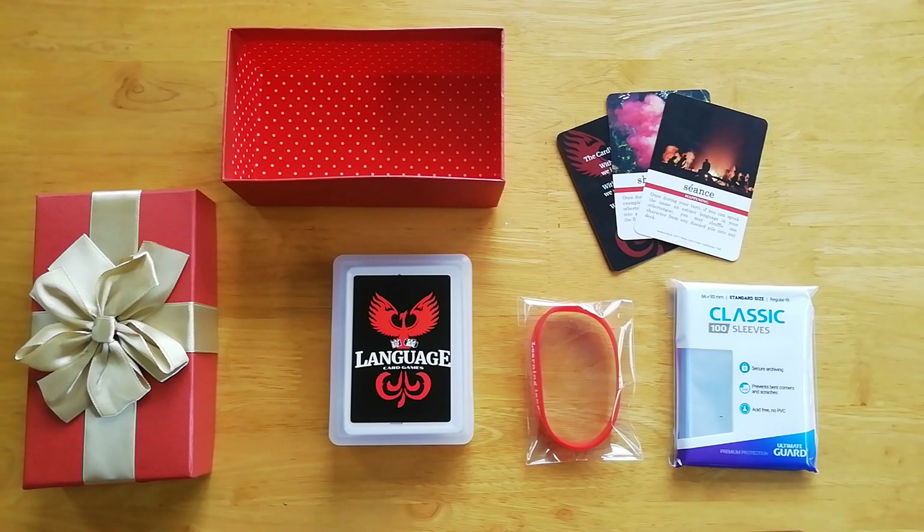Hey everybody. This is Matthew Boyle from LanguageCardGames.com, where we believe if you can play cards, you can learn languages.